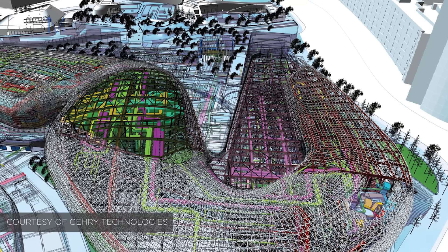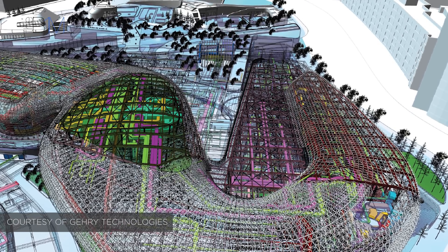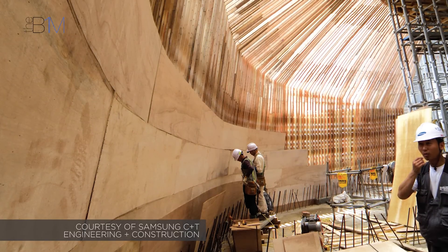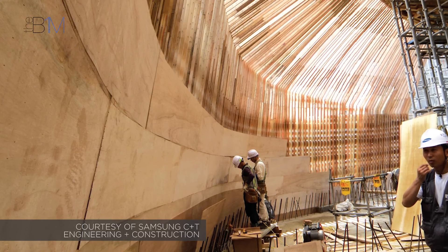Forming the unique annex buildings in reinforced concrete demanded highly accurate construction information from the design teams. The graphical information models were sliced every 30 centimetres, and that cross-sectional information was then passed to the formworkers, who used it to form the complex reinforced concrete shapes. Despite having access to reliable and clash-resolved information in the graphical models, this formwork process was extremely laborious and considerably more expensive than conventional approaches.